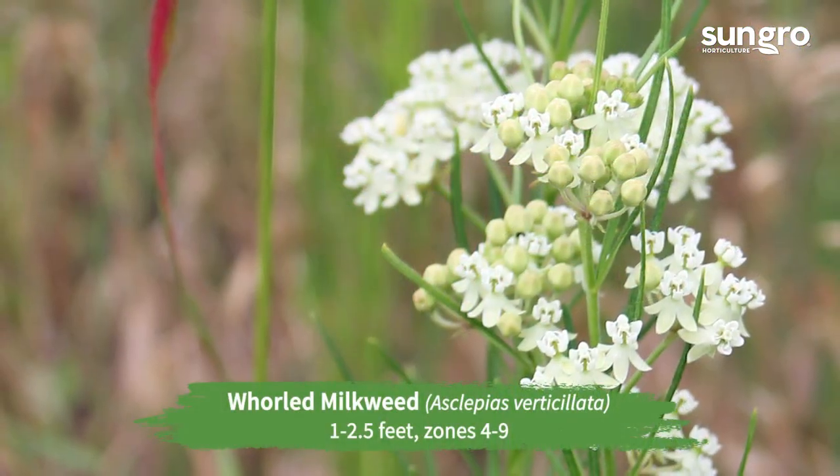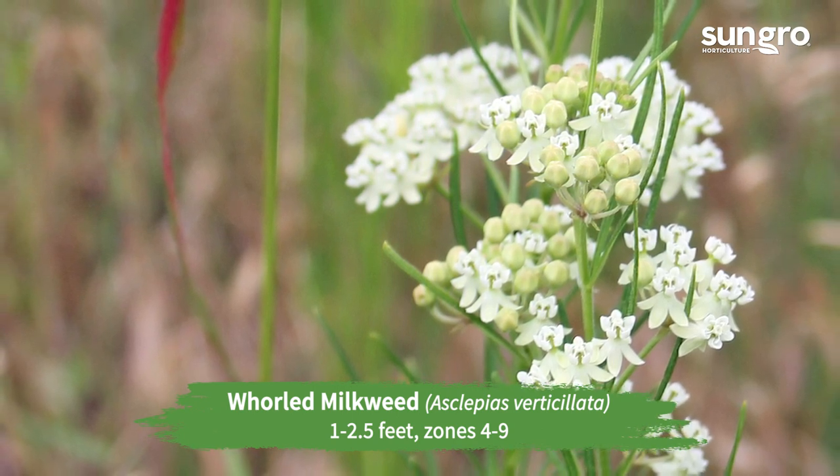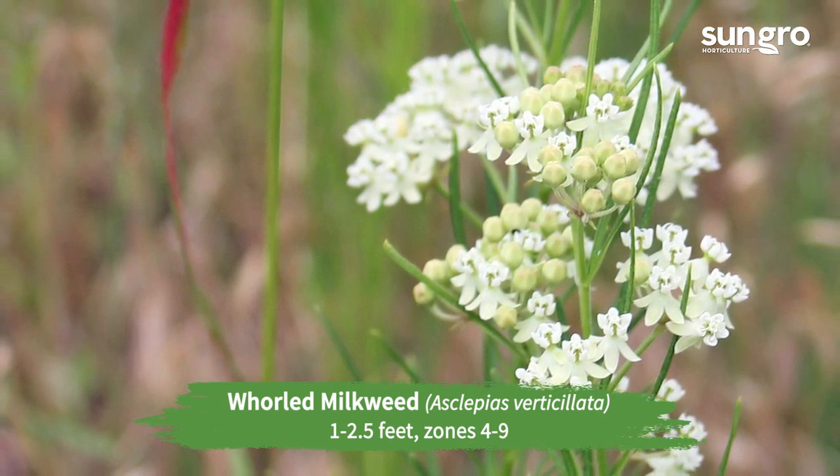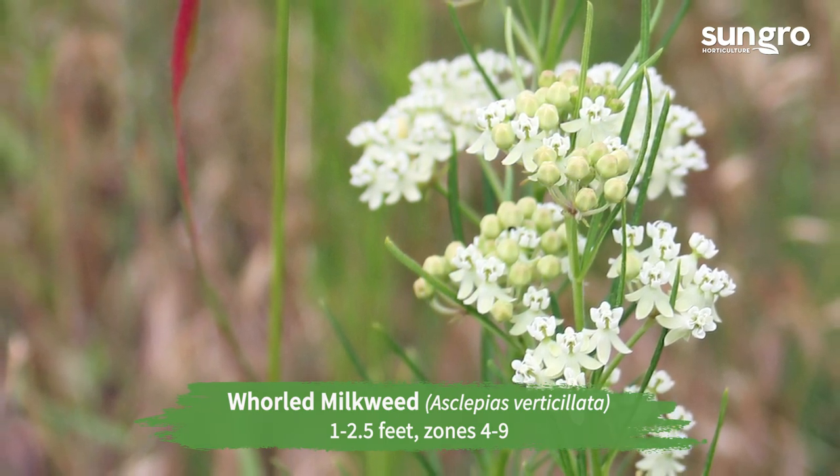World milkweed. The western world milkweed has very fine leaves and milky white flower clusters in summer. It's delicate and pretty in a butterfly wildflower garden.